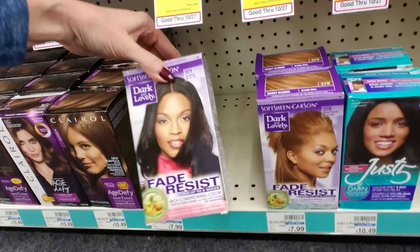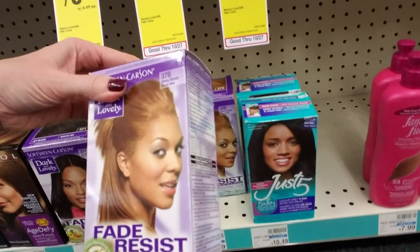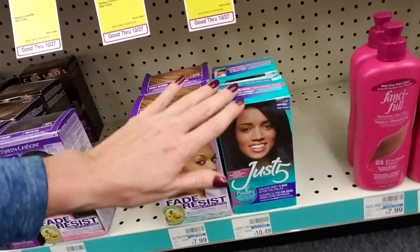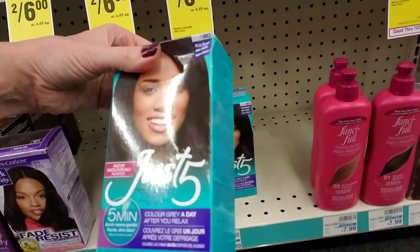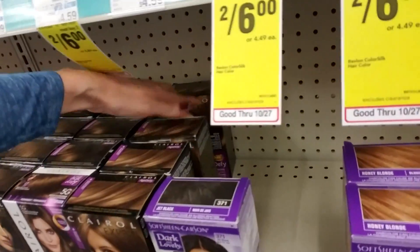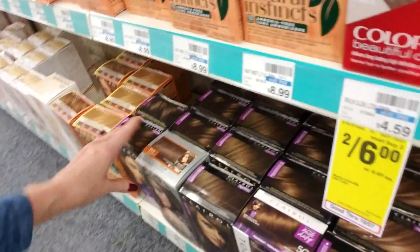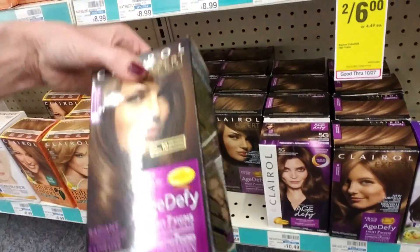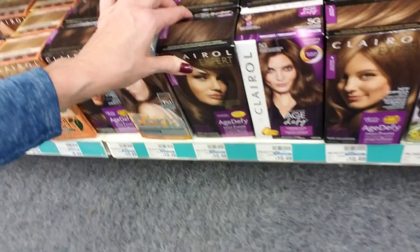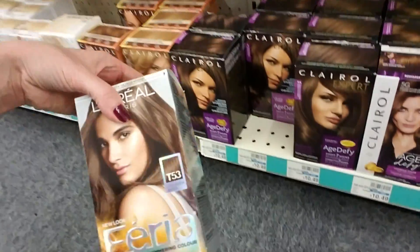We have Fade Resist and this is Honey Blonde — that's pretty. I've never tried one of the five-minute hair color things. I don't see how it can work in just five minutes. I've wondered about these Age Defy colors — they're from Clairol. I do have a lot of gray. Why is this Feria? This doesn't even go here.